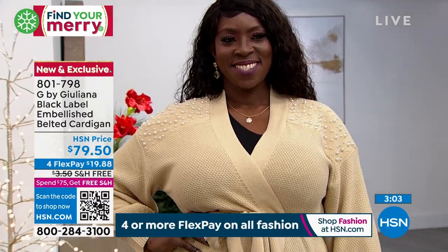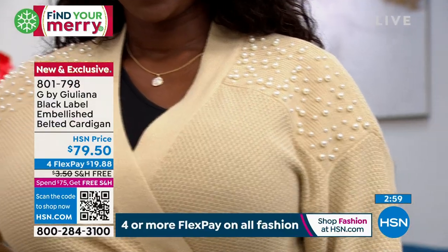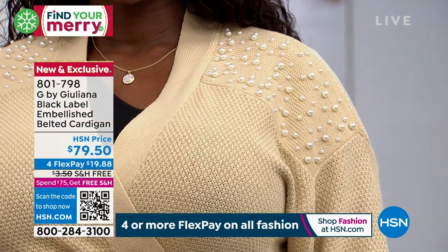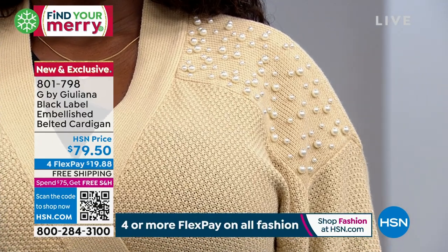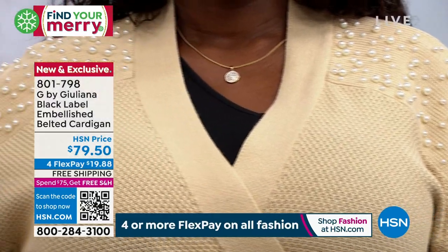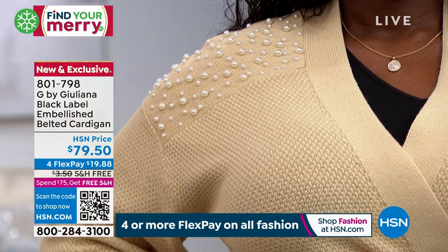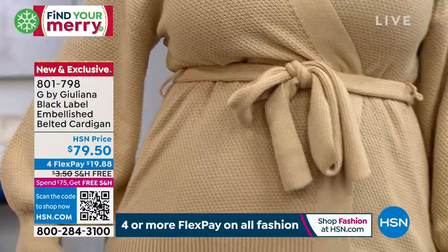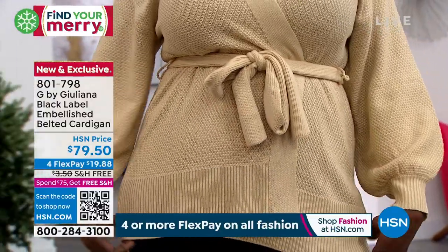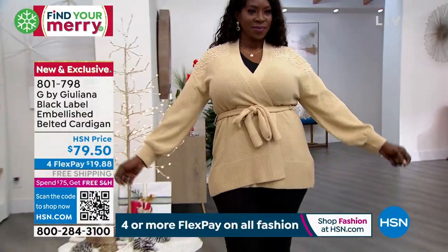You can edge it up with a faux leather pant and a high suede boot, or even put a turtleneck under this. There are so many ways to wear it. I love the shape — it's not a shape you see every day in cardigans or sweaters. It feels very modern, very new. I love the length as well; you get the coverage but it doesn't overpower your frame.